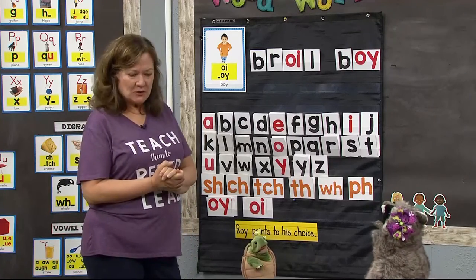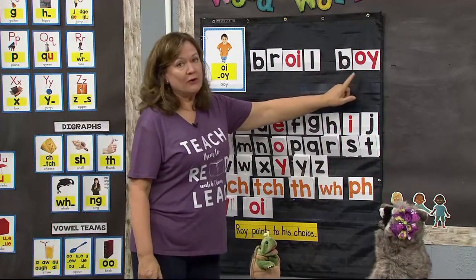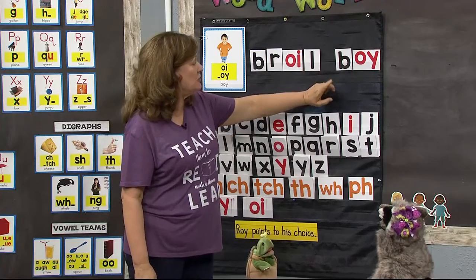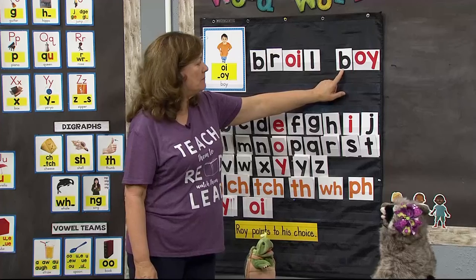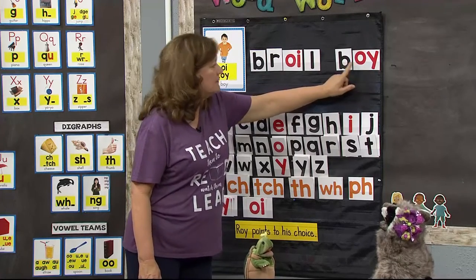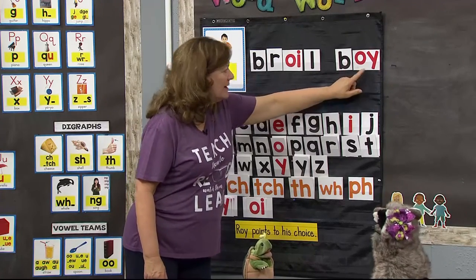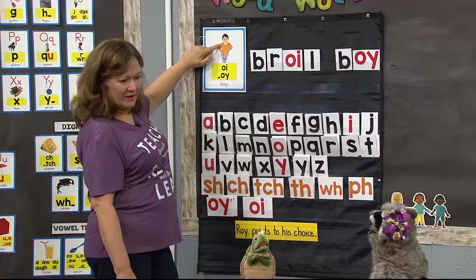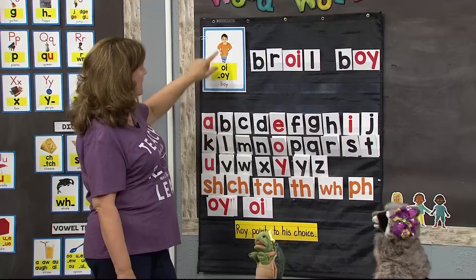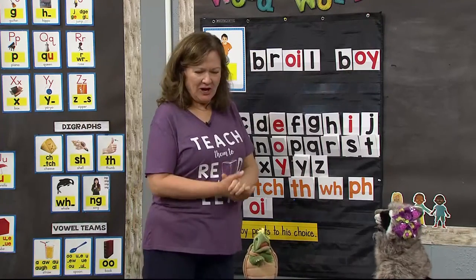Let's go on to our next word — a little bit shorter, a little bit easier. Rita, you want to tackle that one? B-OY... boy! Just like on the boy sound spelling card. Good job!